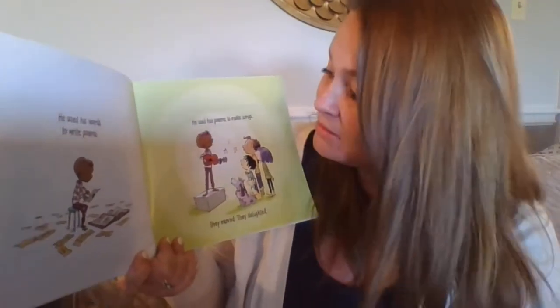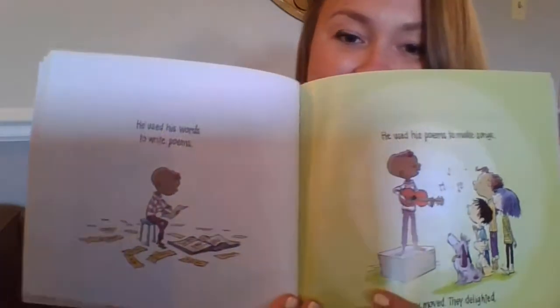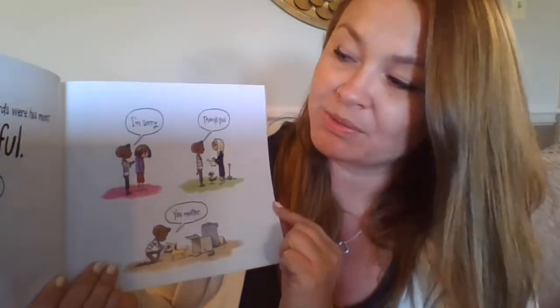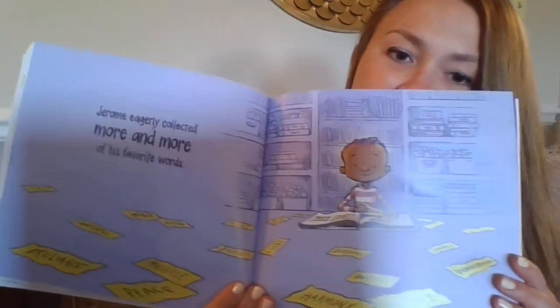I'm starting to see these words a little bit differently. He used his words to write poems. He used his poems to make songs. They moved. They delighted. Some of his simplest words were his most powerful: 'I understand,' 'I'm sorry,' 'thank you,' 'you matter.' Jerome eagerly collected more and more of his favorite words. The more words he knew, the more clearly he could share with the world what he was thinking, feeling, and dreaming.